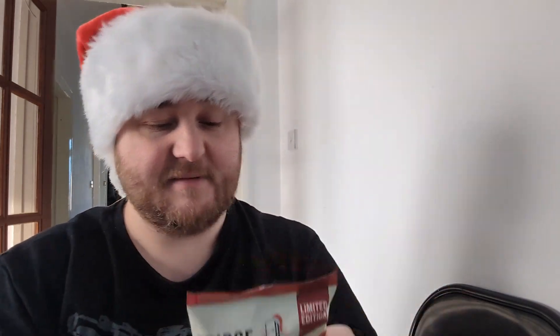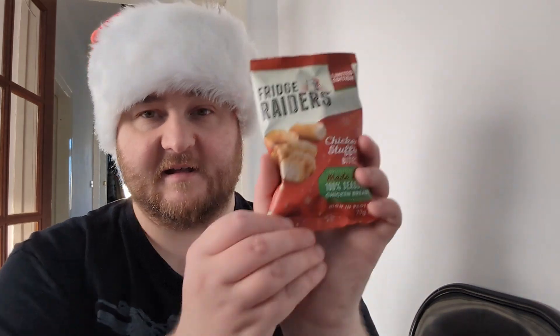If it's a choice between this and a packet of crisps, I think I'd maybe choose this because it's actual meat — it's real food instead of just fried potatoes. Although crisps are delicious, so scratch that. I think it's time to try these bad boys. Frigerators — is there an easy way to open this packet? I don't think so, let's just do it.